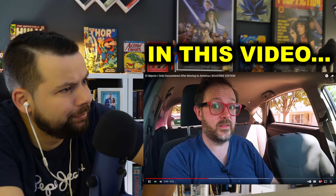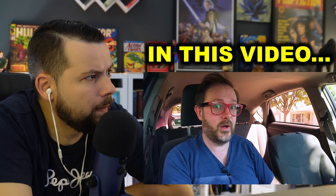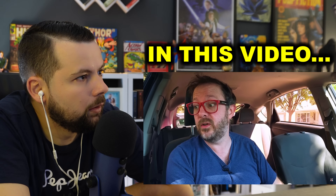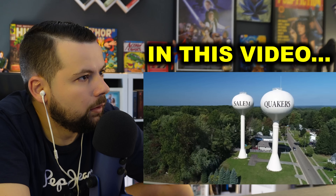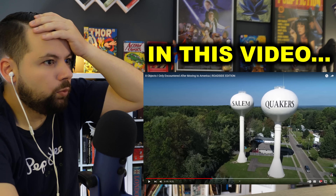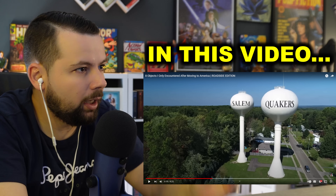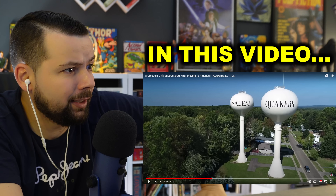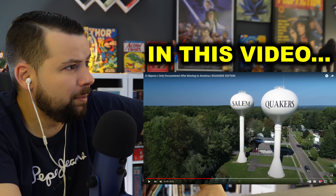The thing about American water towers is that they actually help you pinpoint where you are, because in the event your GPS goes down you can simply look out of your window and realize you've ended up in Salem. This is just stock footage from my provider. Why are those water towers so big? I actually like the design, but this is coming in America.